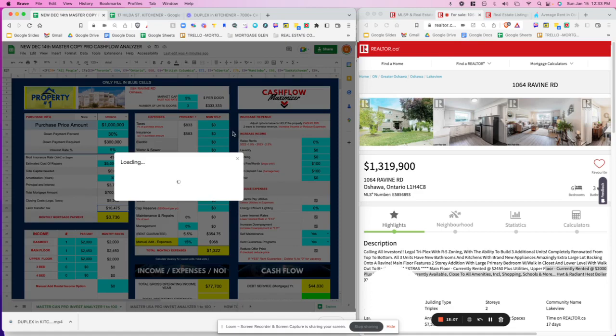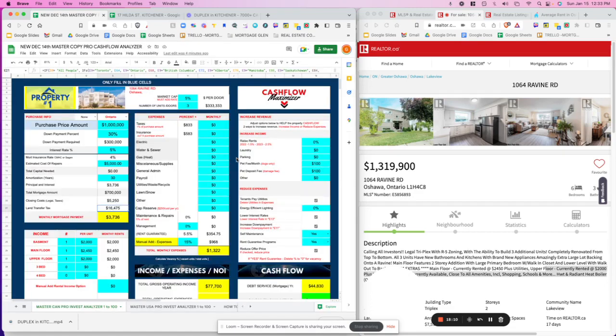Reach out to me once you find a cash flow property you're interested in. Save the file, share it with me via the email in the description, and book a call — the booking link is in the description. Tell me the property address and send me the listing link. We'll jump on a Zoom call together, analyze the deal, check if anything's been missed, review your situation, and figure out how to get you the financing to buy that property. I'm here to help — reach out and we'll go from there.